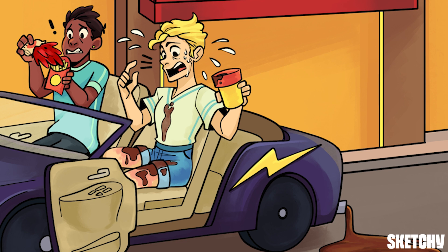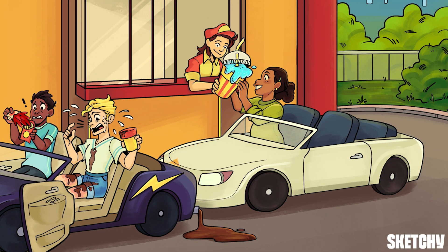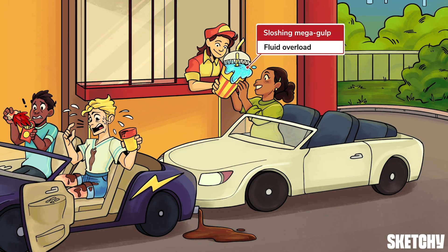That first category included conditions in which there just isn't enough fluid to keep the kidneys happy. This next category involves conditions in which there is too much fluid overall, like that ridiculous murk-sized slushy drink, but instead of being inside the pipes that feed the kidneys, it's flooding third-space tissues. Science nerds call it decreased effective circulatory volume, while poets describe it as water, water everywhere, but not a drop to drink.